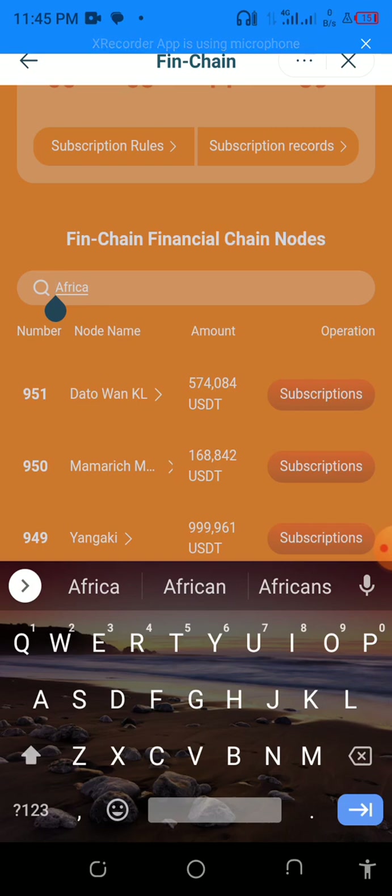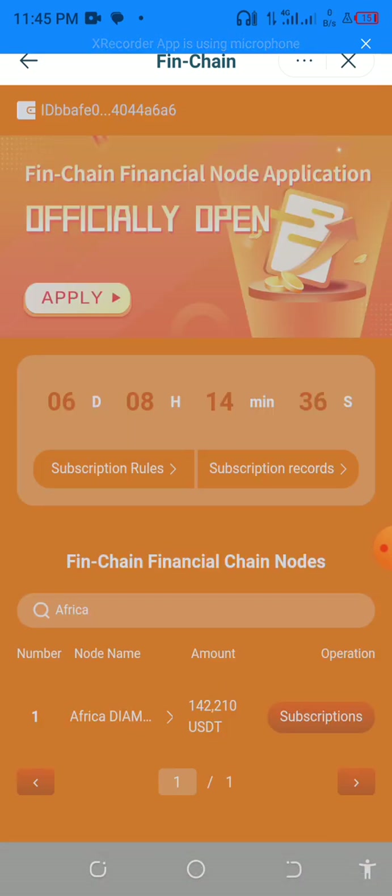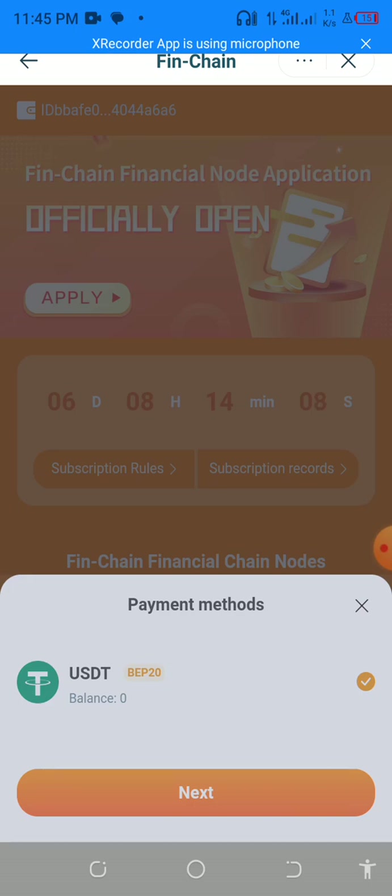Once you click on it, it will load the African Diamond node. You can see African Diamond — about 10 minutes ago when I checked it was around $135,000, and now it's increasing because people are buying more shares on the node to get returns.